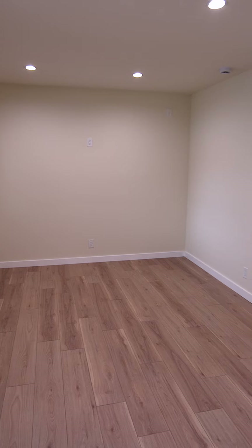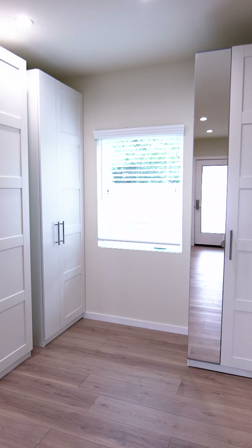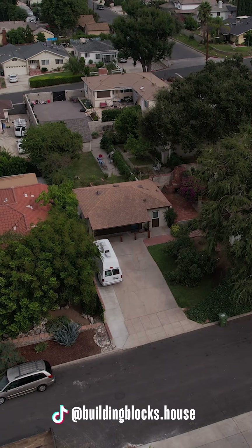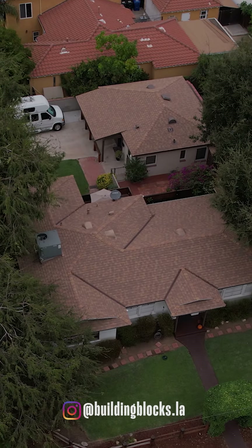There you have a walking tour of a recent Building Blocks garage conversion. We're very expert at converting these garages into very high quality living environments. Construction time was just over four months — a real successful project that we're very proud of here at Building Blocks.